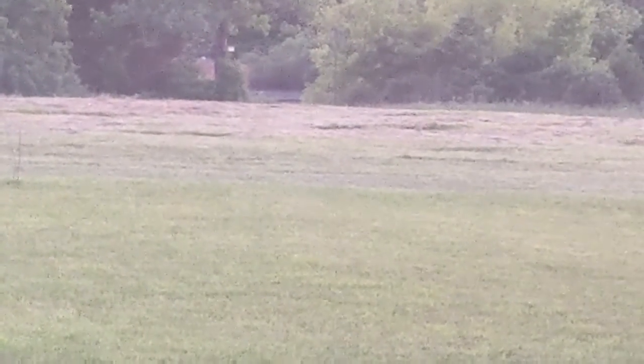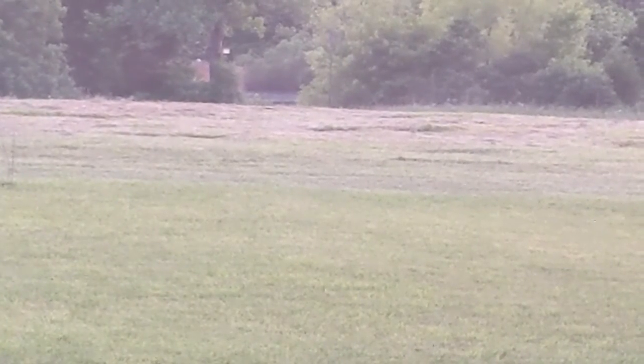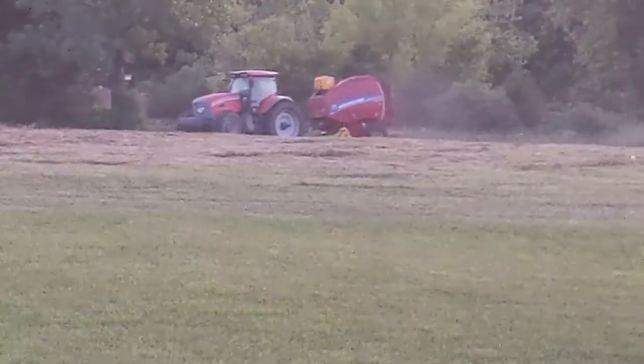We can see our pond now — we've started to move through those trees. I'm so excited about that.